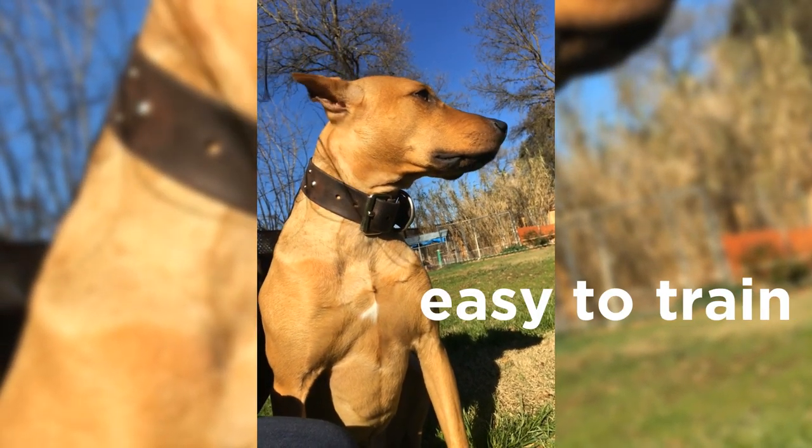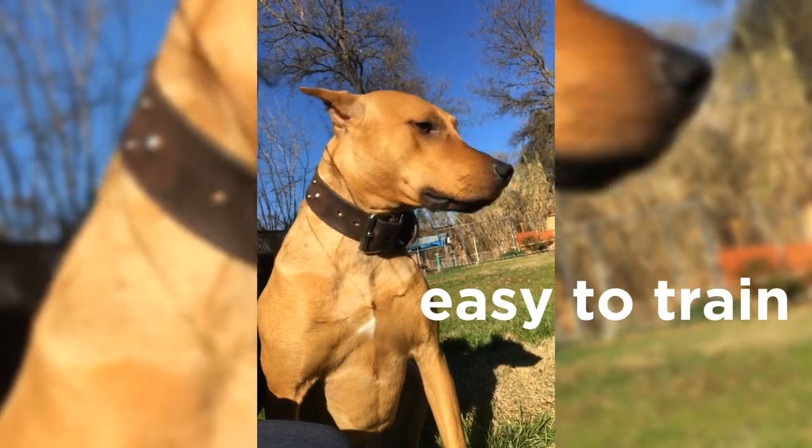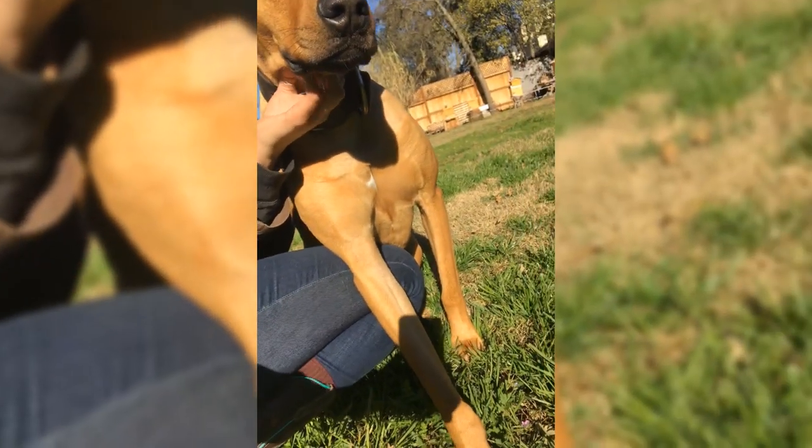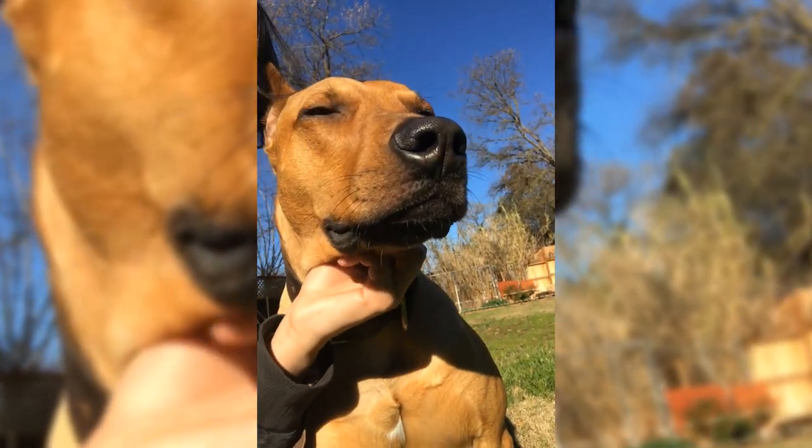You'd be surprised how easy it is to train Panther dogs. They just need a firm, authoritative approach from their owner, and they will quickly pick up on any command. Just remember that you must be the one making the decisions, not your dog, and your Canis Panther will follow your lead.